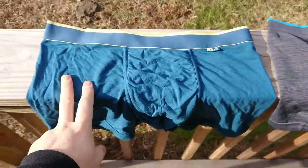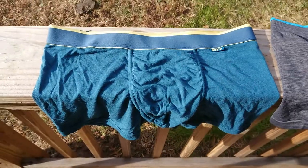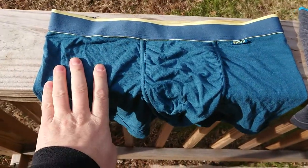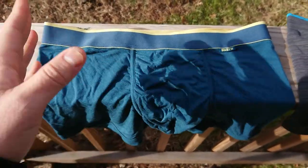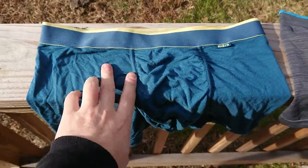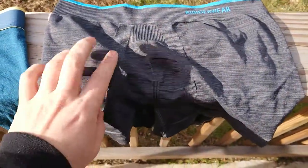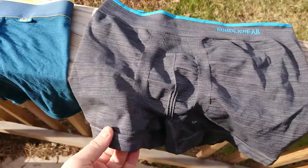On the left we've got the Beneath underwear. They're made of a modal fabric, which is kind of like a super posh cotton — super comfy, a natural fiber, really comfortable against your skin, breathable, and the seams are very flat-locked, so they're super comfortable.